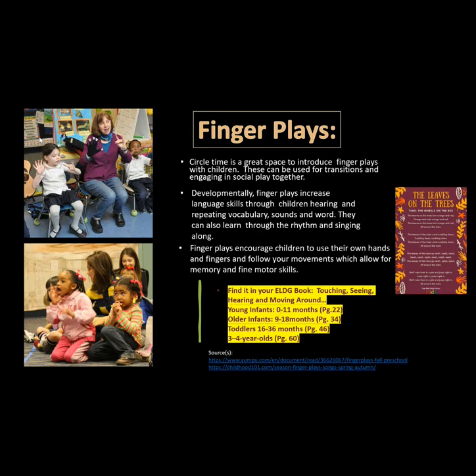Developmentally, finger plays increase language skills through children hearing and repeating vocabulary, sounds, and words. They can also learn through the rhythm and singing along. Finger plays encourage children to use their own hands and fingers and follow your movements, which allows for memory and fine motor skills.